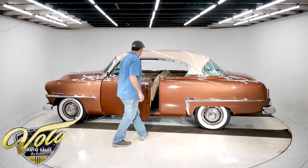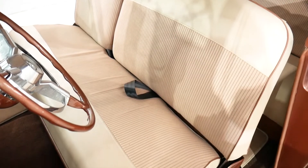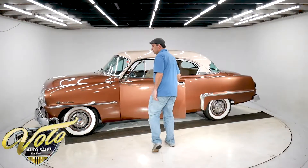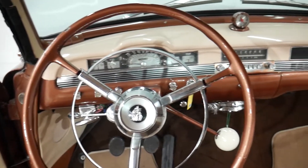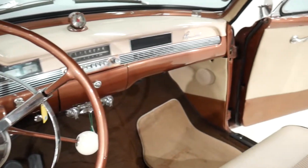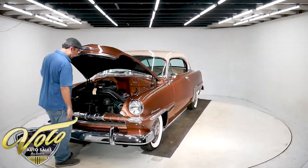It's got a real nice interior with seat belts and turn signals. It was upgraded to a 12-volt system, so there's a stereo in the glove box. It's had a lot of work done. It's a three-speed with overdrive — that's been completely gone through, and it all functions real nice.